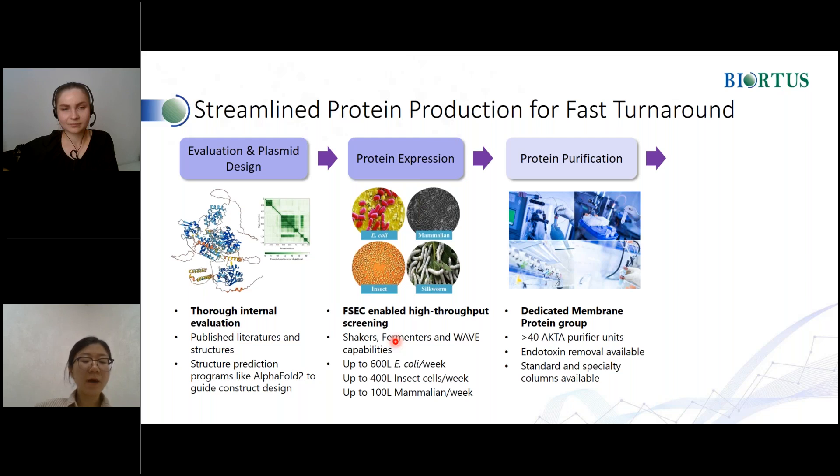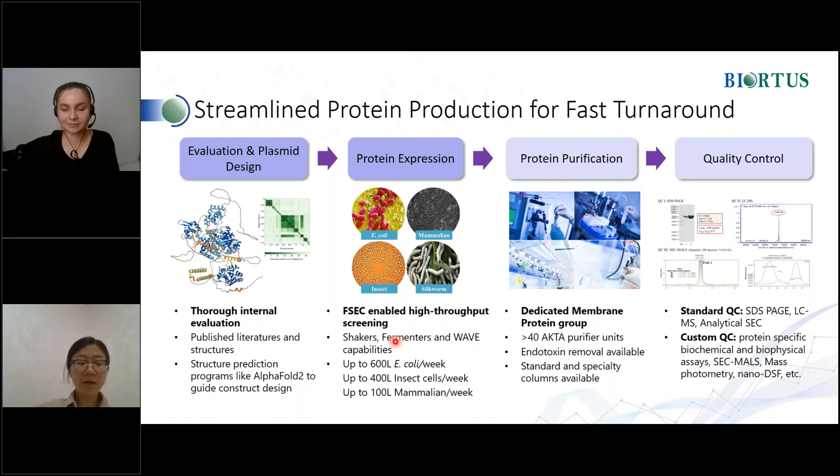We can also perform various protein modifications and remove endotoxin in vitro. At Biotis, we also have a team of experts experienced in membrane protein production, and over 300 membrane proteins have been produced. Various QC methods come standard for all our proteins: SDS-PAGE for purity, LC-MS for molecular weight calculation and post-translational modification, analytical SEC for aggregation state check, and if needed, biochemical and biophysical assays will be used. We also provide dynamic light scattering and mass photometry for molecular weight calculation, aggregation state, and homogeneity check.